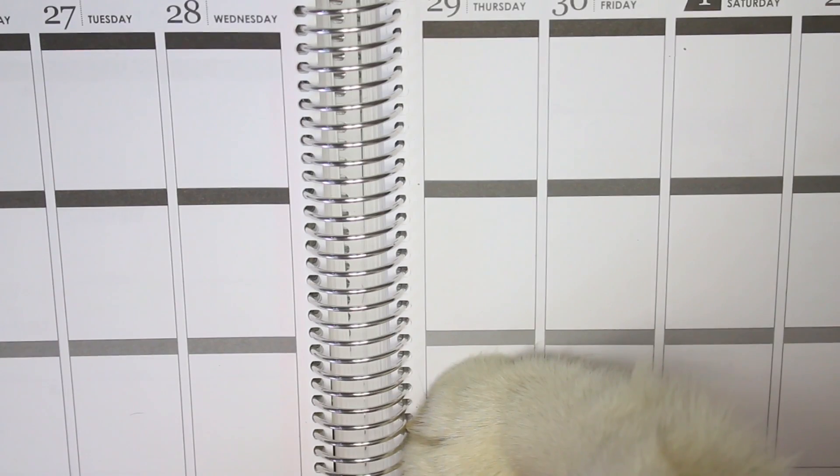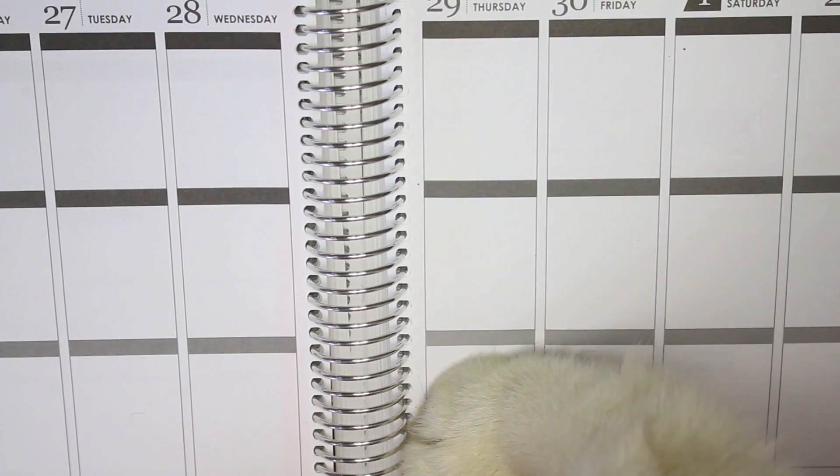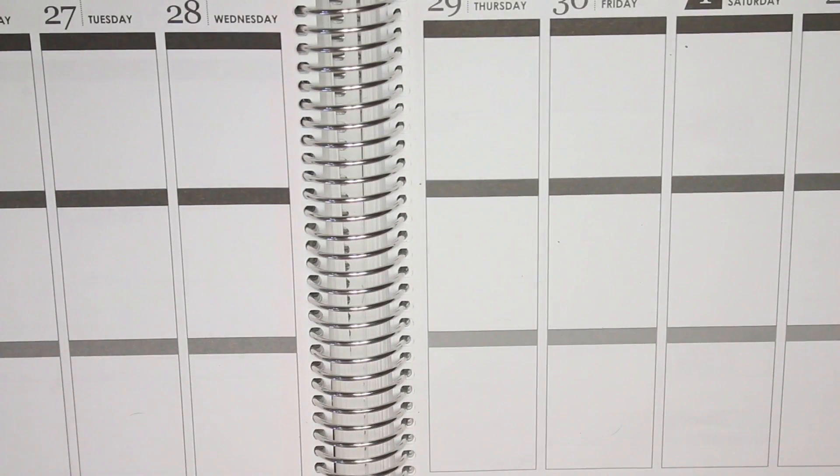Bailey, can you get off my planner? This is why I can't plan with you around. Okay, that's it — thanks for walking all over my planner.